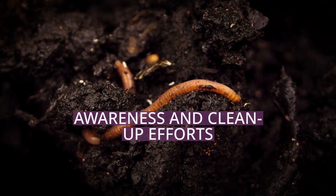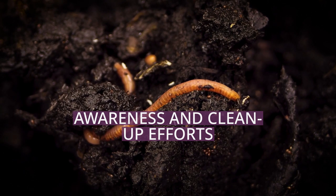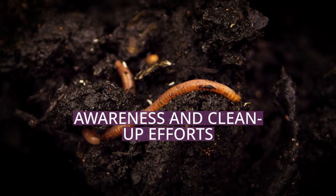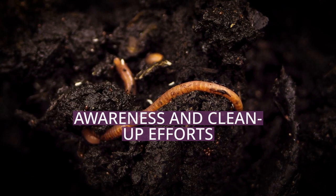Dutch inventor Boyan Slat and his non-profit organization, The Ocean Cleanup, is developing advanced technologies to rid the oceans of plastic. Cleanup is planned to start in the Great Pacific Garbage Patch first and eventually move around to the other patches across the globe.